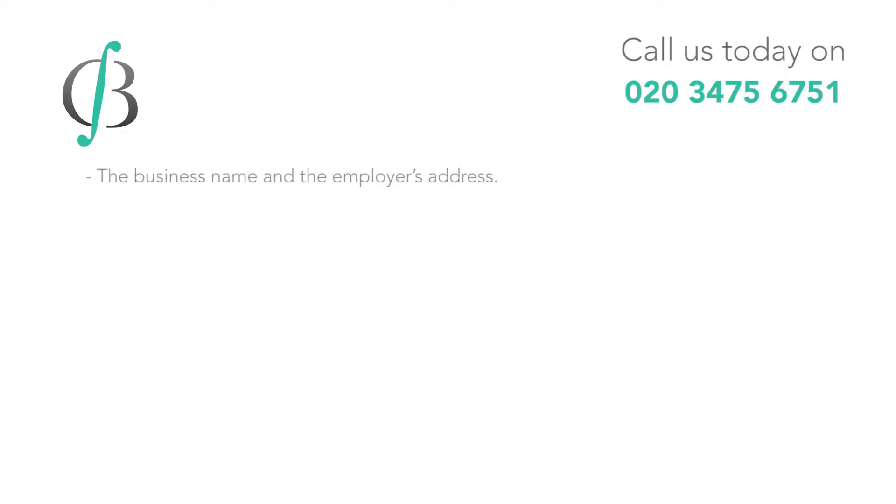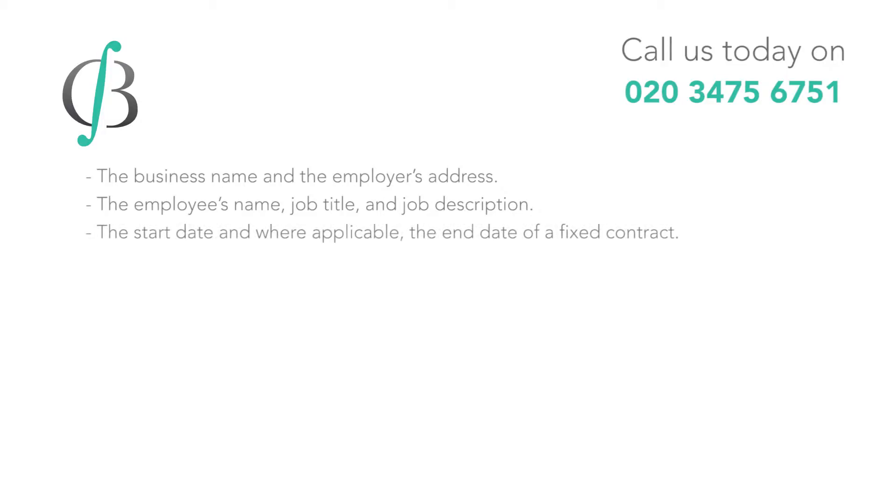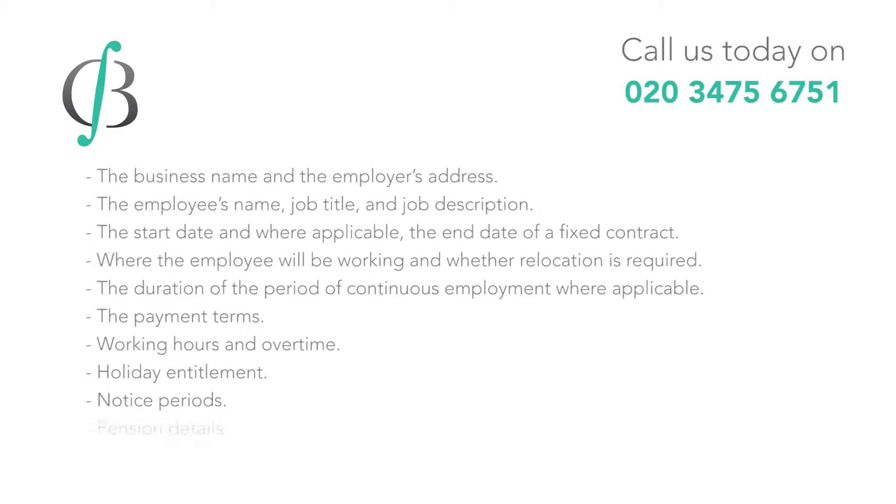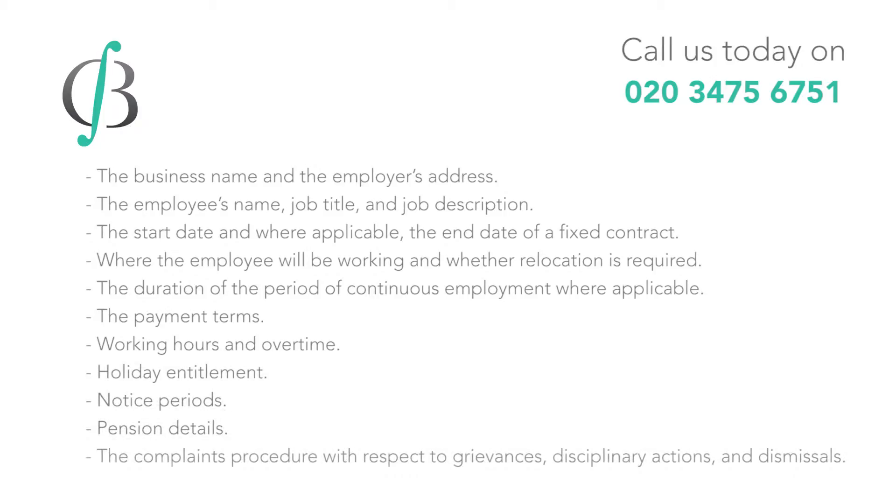This includes the business name and the employer's address, the employee's name, the job title and job description, the start date and where applicable the end date of a fixed contract, where the employee will be working where relocation is required, the duration of the period of continuous employment where applicable, the payment terms, working hours and overtime, holiday entitlement, notice periods, pension details, and the complaints procedure with respect to grievances, disciplinary actions and dismissals.